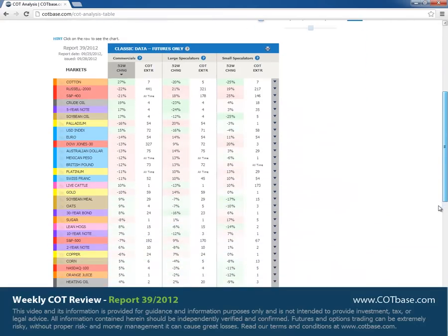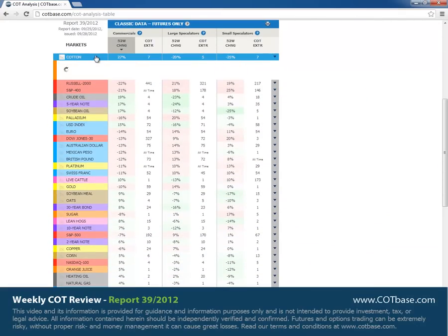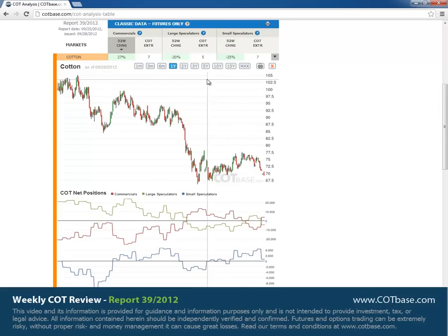As usual we're going to start off with the changes in commercials positions and open cotton where we had a 27% change. Before we go into details I just want to show you that from now on you're going to be able to look at longer charts than five years — that's something new at COTBase. The change size is larger than average but we can find similar size changes in the past.